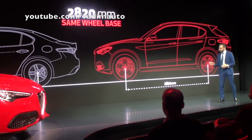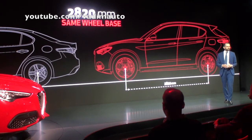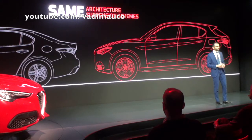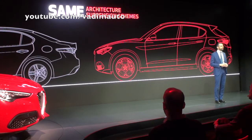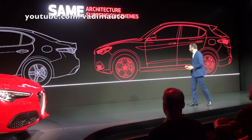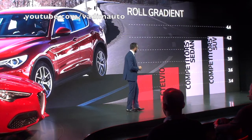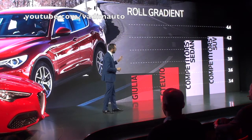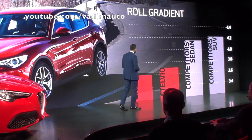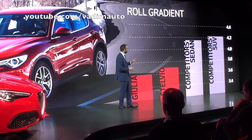The wheelbase is the longest in this class and it's the same as Giulia's. The mechanical architecture is the same as Giulia's too, and this provides the premises for obtaining the outstanding dynamic performance Giulia delivers. The roll gradient, as we see here, is by far the lowest in this class and is very similar to Giulia's.